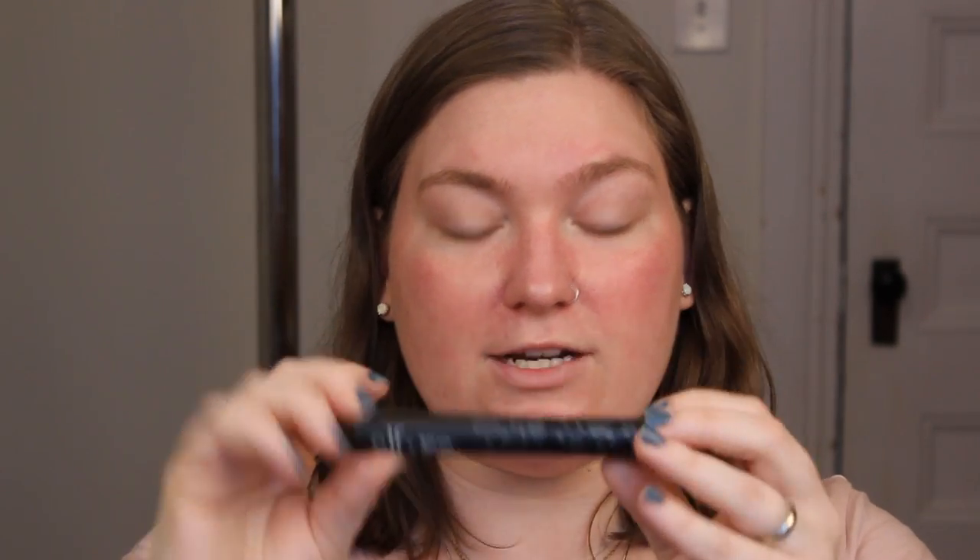I also got the e.l.f. J.Kissa Mascara — I don't think there's a shade name, just a product number. And I got the retractable gel eyeliner. I love that she did a blue — very J.Kissa. It just says 'eyeliner' on it. It does have a pencil sharpener on one side and then the retractable eyeliner. I thought that was really amazing and I'm really excited to swatch that color.